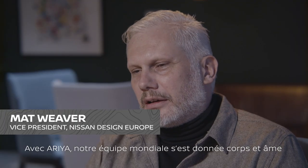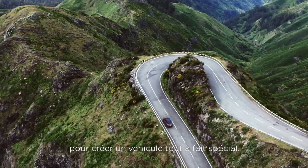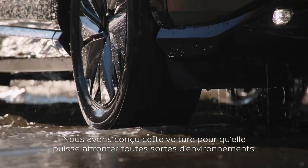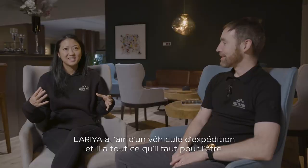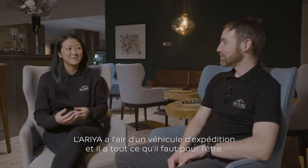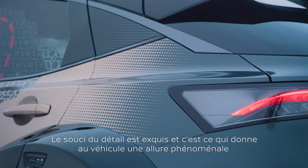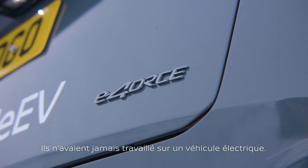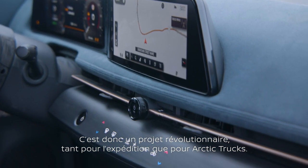With the Aria, our teams globally poured their hearts and souls into the car and made this very special product. We designed it with the vision that it would be fulfilling its role in many environments. The Aria looks like an expedition vehicle and it warrants to be one. The attention to detail is exquisite — it's made the car look incredible while keeping the essence of the Aria. They've never worked on an electric car before, so this is groundbreaking as an expedition, but it's groundbreaking for Arctic Trucks too.